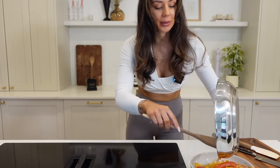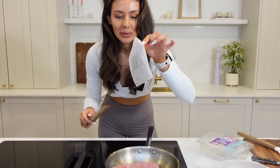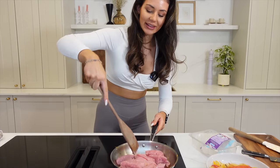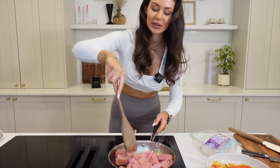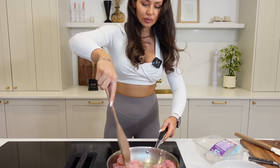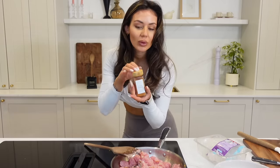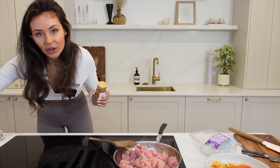Take your lean turkey mince — always remember to remove the packaging — and then just break the turkey up with your wooden spoon. You definitely need a wooden spoon for this part. We're going to take our cajun seasoning — you could also use taco seasoning, but I love cajun seasoning.